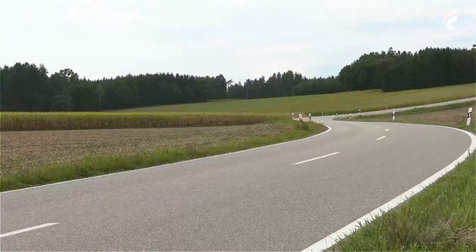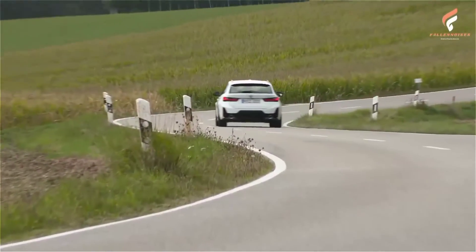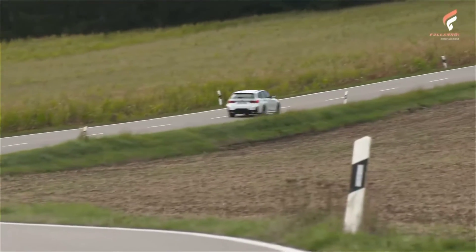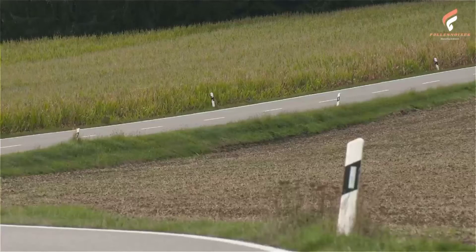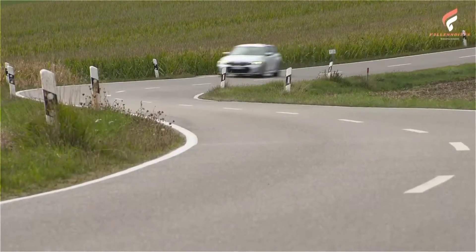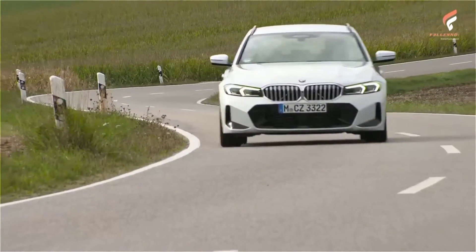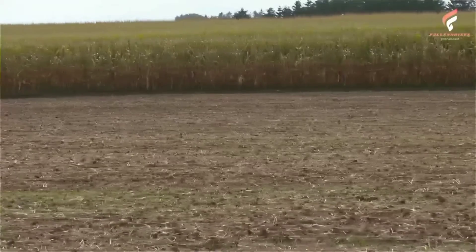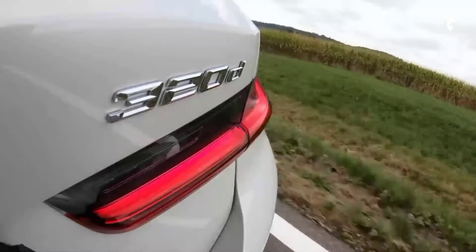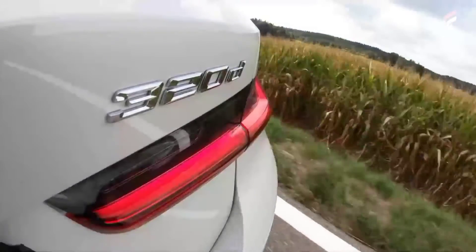A 195-kilowatt, 265-horsepower six-cylinder inline diesel engine powers the BMW 330d Touring. Fuel consumption combined: 5.5–5.2 l/100 km, 51.4–54.3 mpg, CO2 combined 144–135 g/km. The BMW 330d xDrive Touring has fuel consumption combined of 5.6–5.4 l/100 km, 50.4–52.3 mpg, CO2 combined 146–140 g/km.